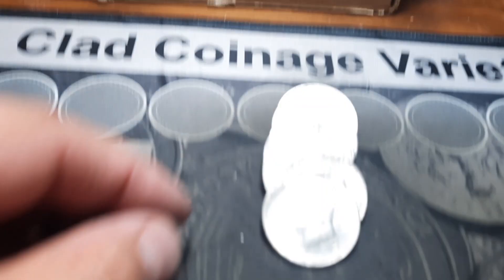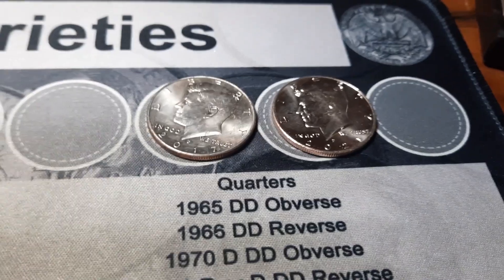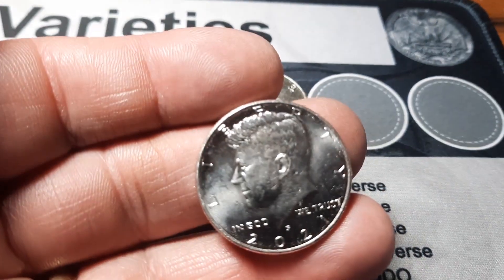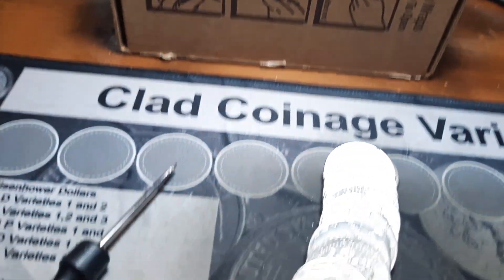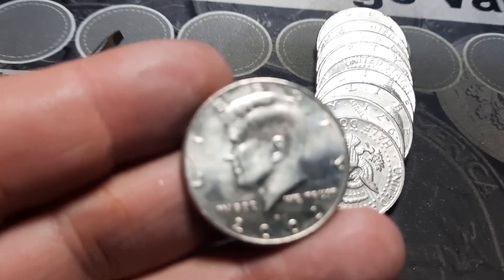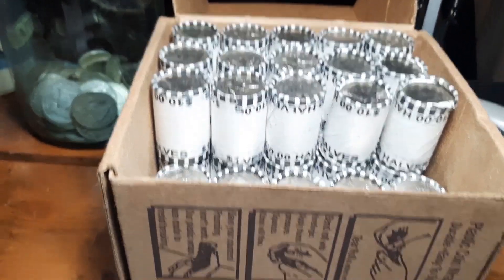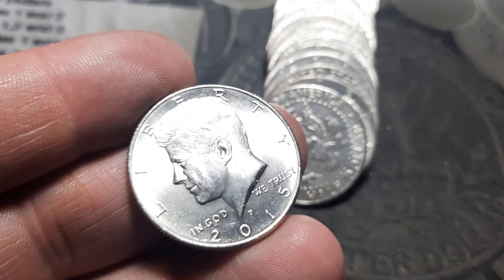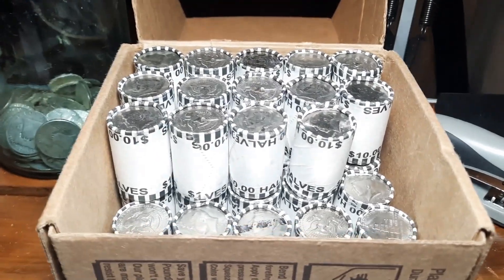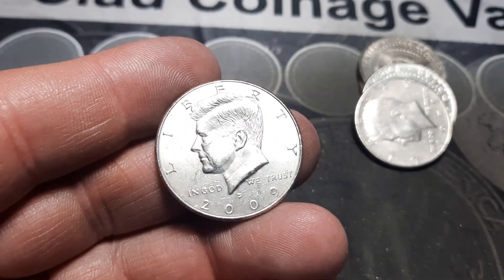Rule number three and we have our first NIFC of the box — a 2017. I've also pulled aside a 2021 P, and a few people are looking for some of these, so we'll hang on to that. Rule number seven and our second NIFC of the hunt, 2002 out of Philly. Rule 10 and our third NIFC, 2015 out of Philly. Rule 11 and yet another NIFC, 2009 out of Philly.